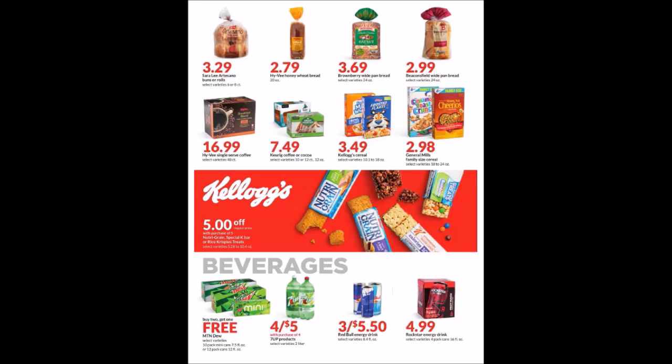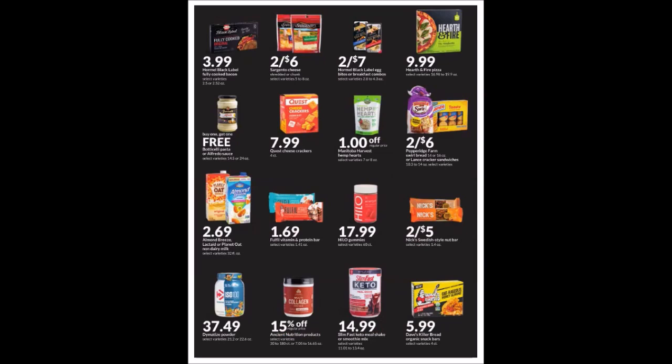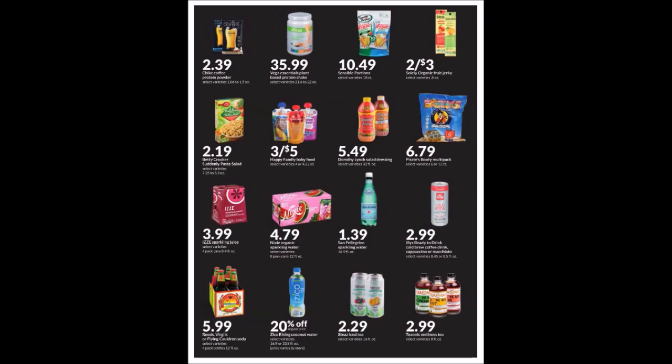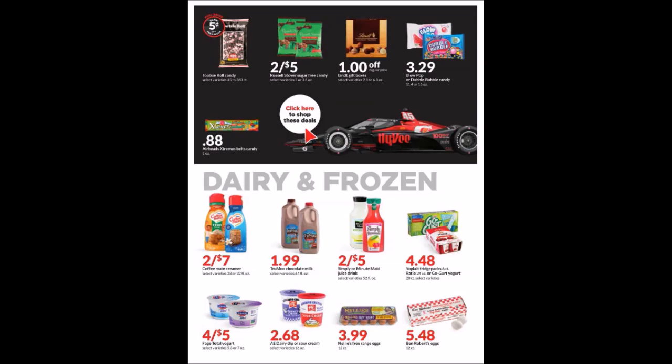We have some beverages here and some more beverages after that, along with some random and beverage items. We have the Coffee Mate, 28 ounce or 32 fluid ounce bottles, at two for $7 — that's $3.50 each, which is about as low as I see them. Unfortunately, Ibotta doesn't have that rebate right now.